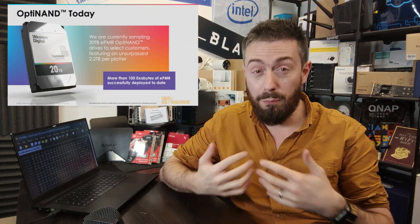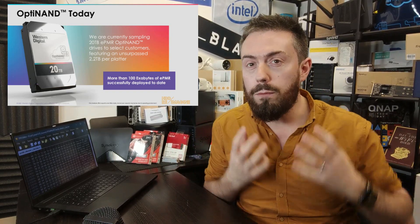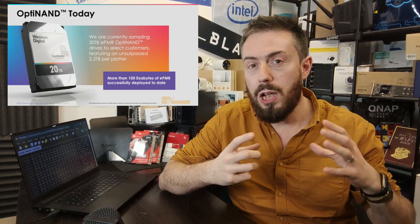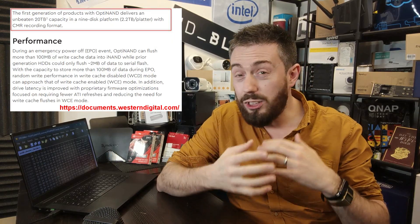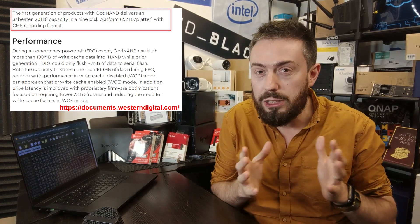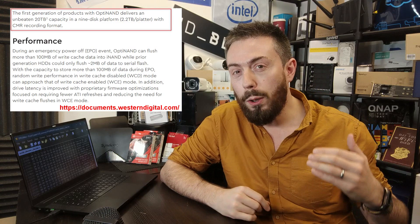WD's OptiNAND 20TB hard drives look like they're going to be landing pretty imminently, predominantly for data center use. These are WD's newer kind of hard drive — helium sealed, taking advantage of energy-assisted PMR, utilizing storage space by expanding and retracting areas of platter space. This is a nine-platter hard drive, each platter having 2.2 terabytes on board.